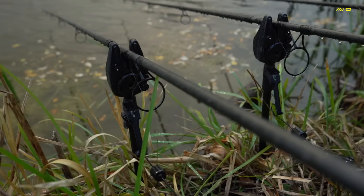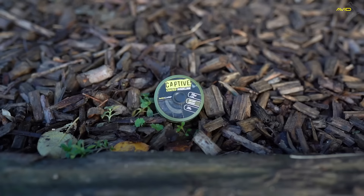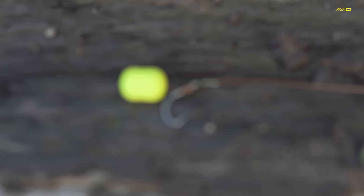I'll briefly run you through the rig I'm using today — as always, it's pretty simple. We've got one of the Avid lead clips with a nice light two-ounce lead, since I'm not fishing too far out. Then roughly eight inches of coated hook link at 15lb with all the outer coating stripped off to leave a nice supple braid. That's knotted to a size six snag hook with a little line liner on there and a bait tight to the shank — today one of the Bug Wafters. I'm just fishing that alongside half a dozen or so free offerings.